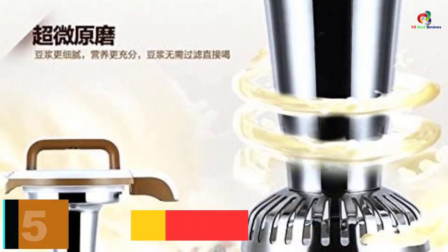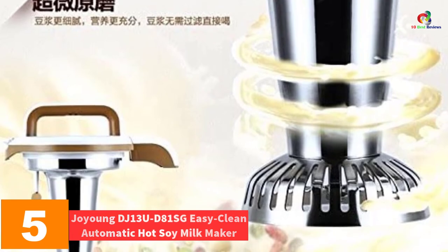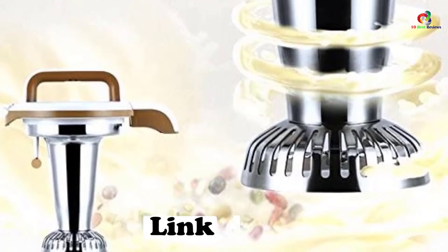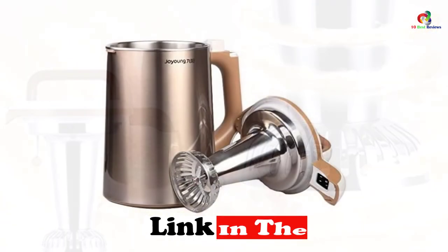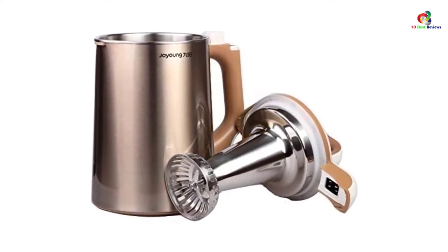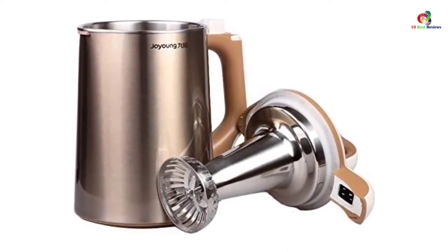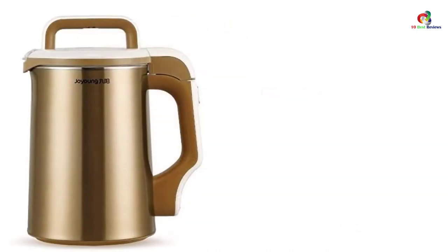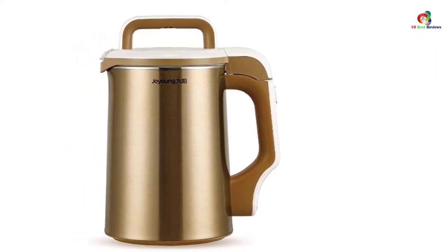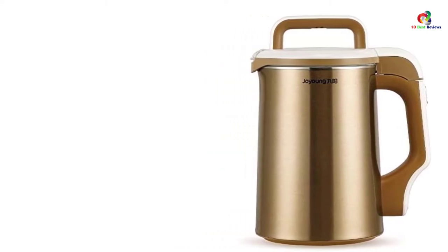At number 5, we have the Jo Young DJ13UD81SG Easy Clean Automatic Hot Soy Milk Maker. Trusted by millions of soy milk lovers, Jo Young is a good brand of hot soy milk makers. If you struggle to make smooth or delicious beverages at home, you will enjoy using this milk maker. It has a dependable multi-functional design that lets you make soups, creamy soy milk, rice paste, porridge, or concentrated soy milk. This is a 1.3-liter hot soy milk maker — if you have 2–4 soy milk lovers at home, one unit will satisfy your needs.